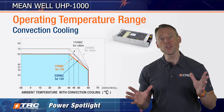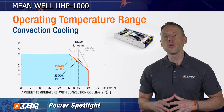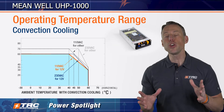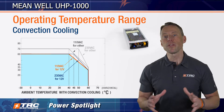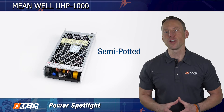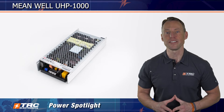Lastly, you may also cool this power supply via convection cooling. Here you can see the derating curve for convection cooling. Derating varies by model and operating conditions. If you cool the UHP 1000 conventionally, you will not be able to leverage the full 1000 watts. The UHP 1000 is semi-potted to allow conduction cooling, and this also helps make it a little more dust and moisture resistant.